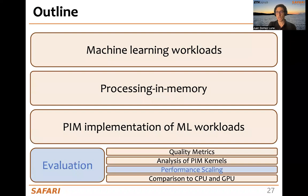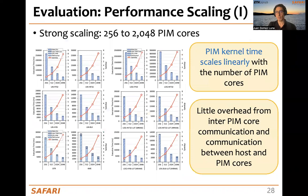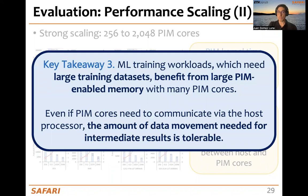Now, let's take a look at the performance scaling results. We perform both strong scaling and weak scaling analyses of these different kernels. One general observation is that the PIM kernel time scales linearly with the number of PIM cores. Another observation is that there is very little overhead from data movement, either between PIM cores or between the host and the PIM cores. A key takeaway is that machine learning training workloads, which need large training datasets, can benefit from large PIM-enabled memory with many PIM cores, even if the PIM cores need to communicate, because the amount of data movement needed for intermediate results is tolerable.